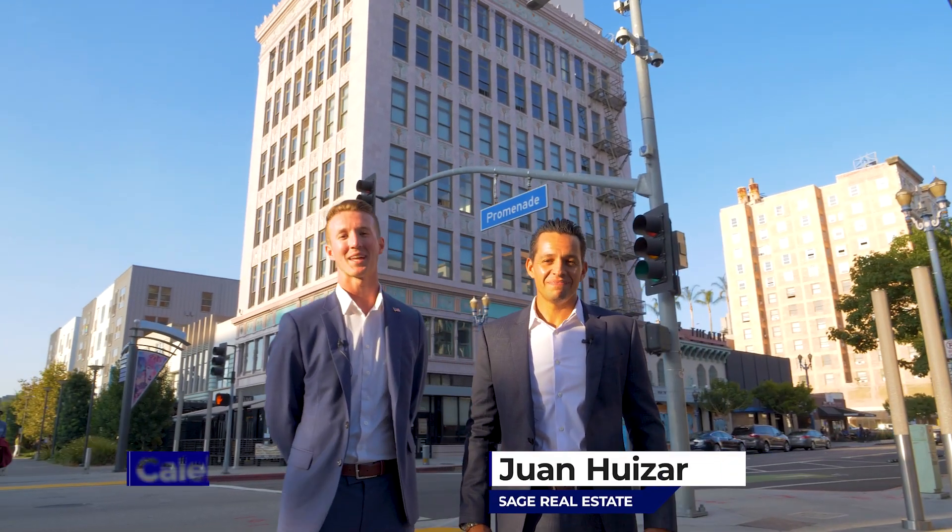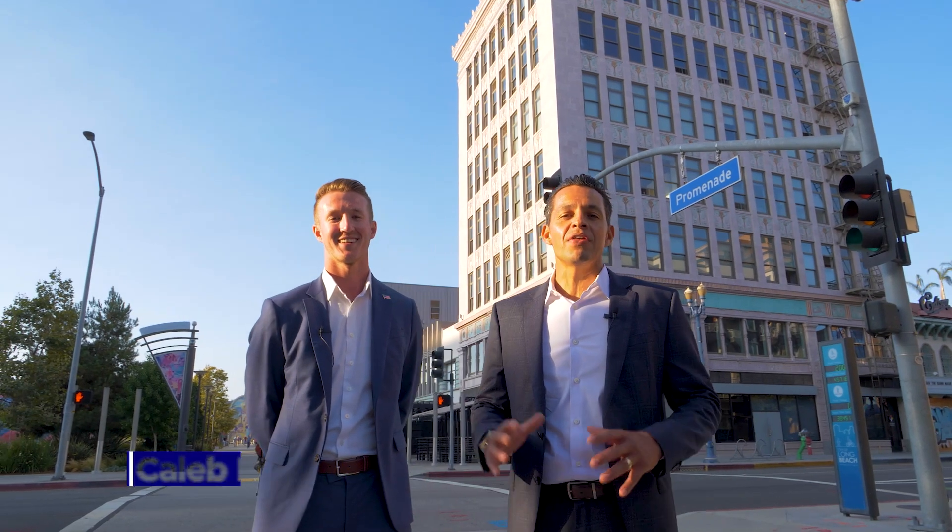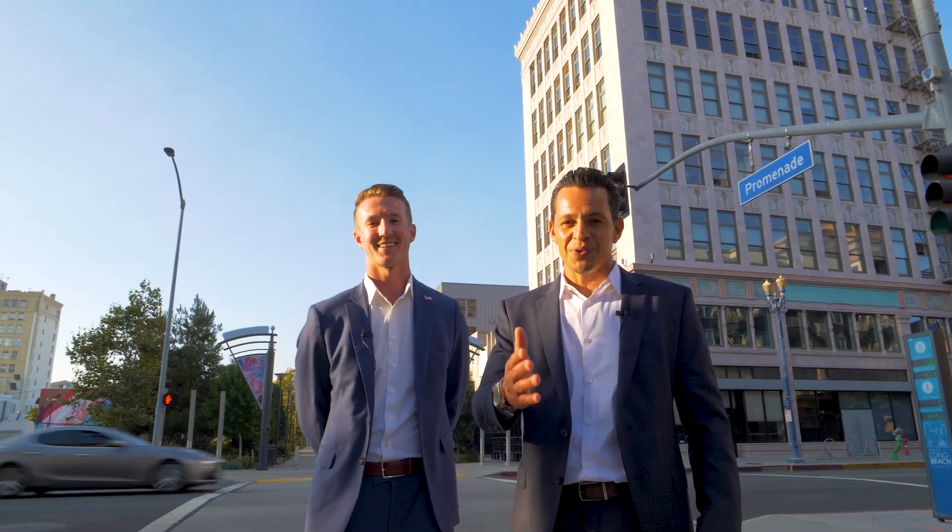Hi, I'm Juan Huizar and I'm Caleb Baldwin with Sage Real Estate, and we're in front of the Insurance Exchange Building where we have another amazing opportunity for you.